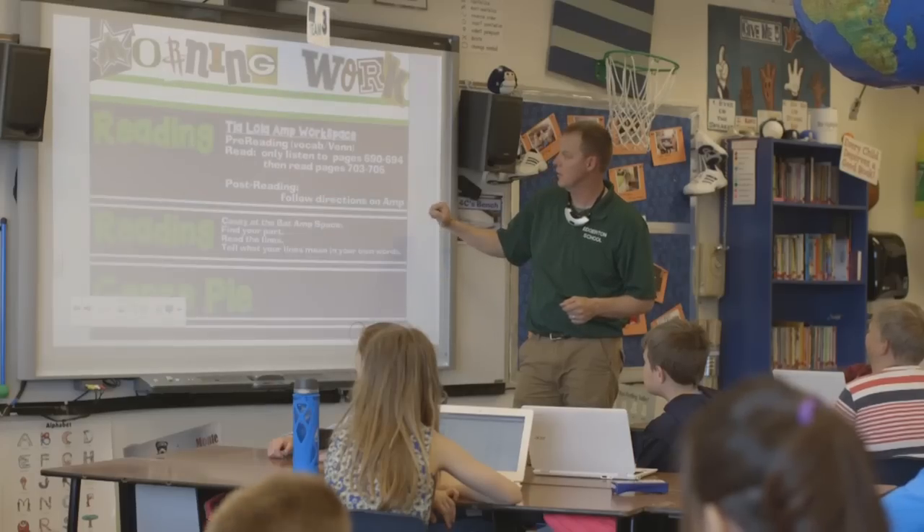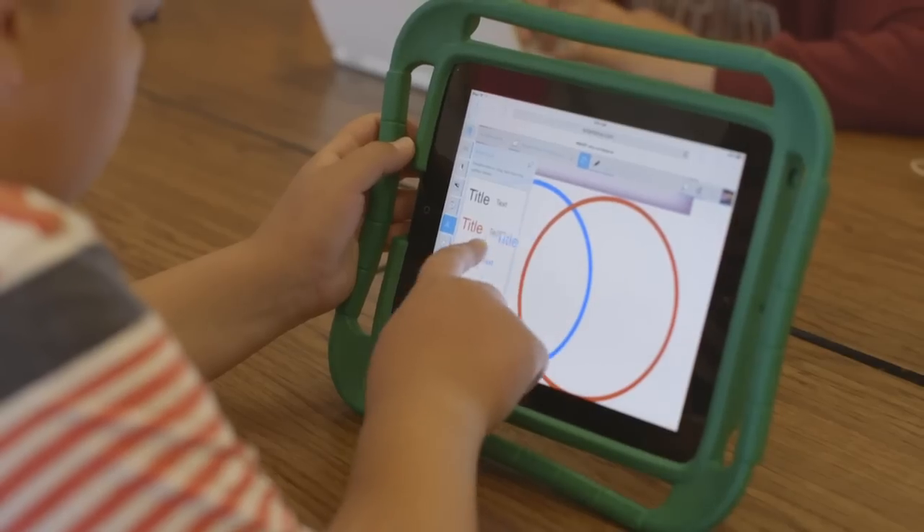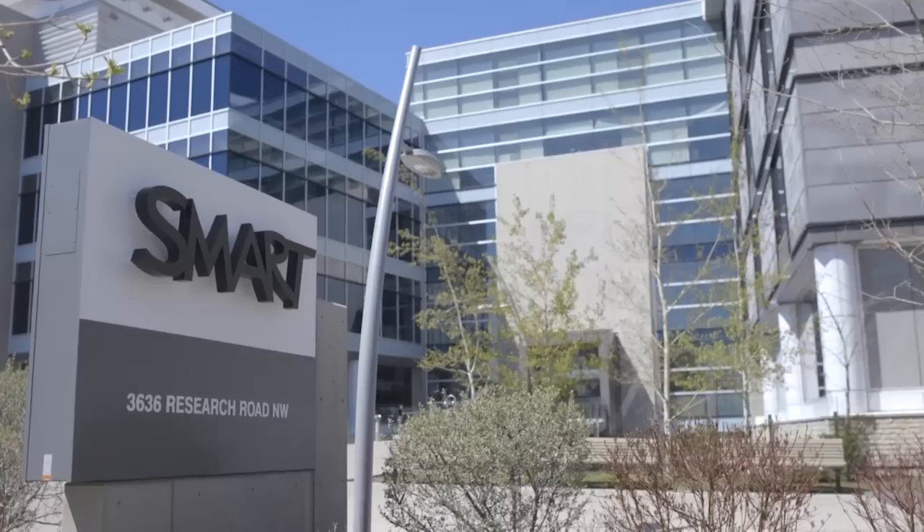Smart's been at this for over 20 years. We have our technology in two and a half million classrooms globally, and over 50 million students and teachers use our technology every day — really focusing on collaboration in the classroom, one of those key 21st century skills. From Calgary, Canada, I'm Lori Pinson.